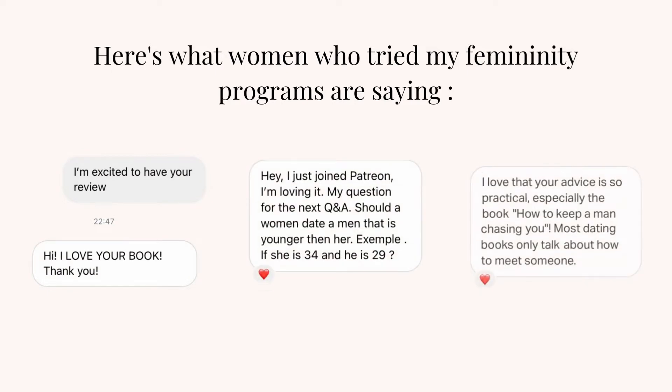Before we start, please like and subscribe and don't forget that you can have three chapters of my Femininity Guide by checking the link in the description box. I will share more things on fashion and how to look expensive on a budget on my Patreon. If you are interested in that, as well as how to keep the chase going and how to get the commitment that you want, you can join me on Patreon — the link is also in the description box.